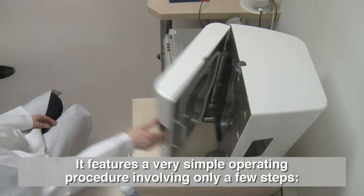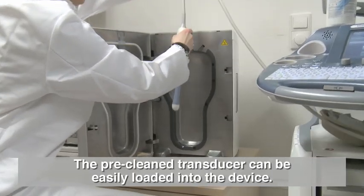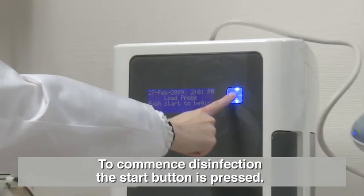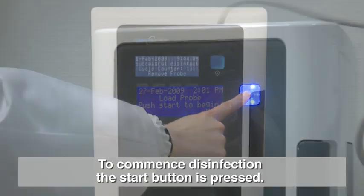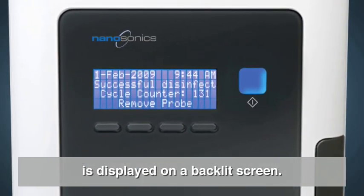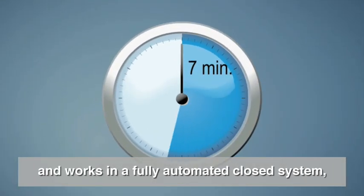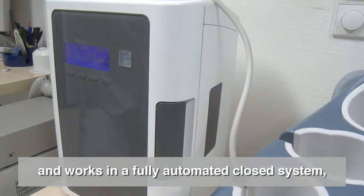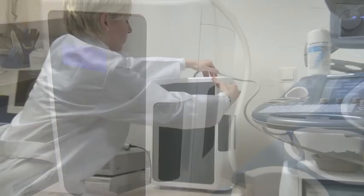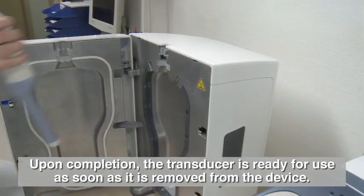It features a very simple operating procedure involving only a few steps. The pre-cleaned transducer can be easily loaded into the device. To commence disinfection, the start button is pressed. Live status information, including the result of each disinfection cycle, is displayed on a backlit screen display. The whole disinfection process takes around seven minutes and works in a fully automated closed system, ensuring that the user is not exposed to harmful chemicals. Upon completion, the transducer is ready for use as soon as it is removed from the device.